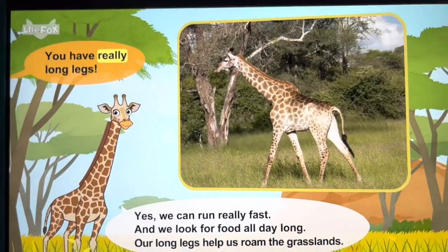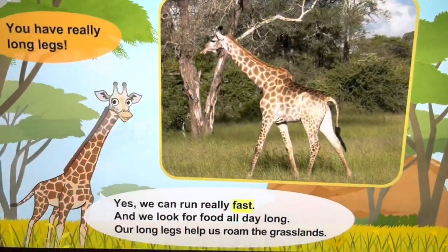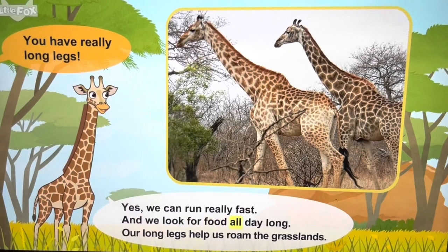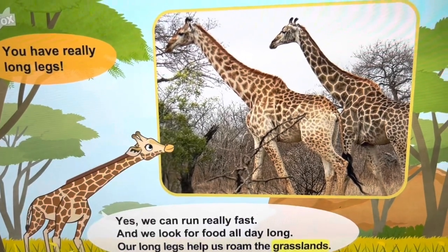You have really long legs. Yes! We can run really fast and we look for food all day long. Our long legs help us roam the grasslands.